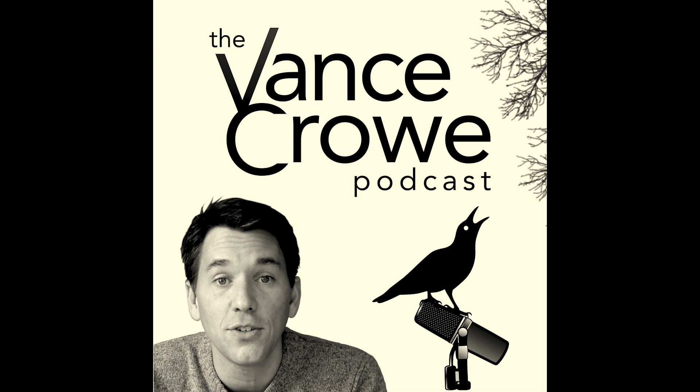Thanks for checking out this podcast short. If you liked this interview, make sure you hit like and subscribe and hit that bell so you always get notified. And if you're really interested in conversations like this, you may want to consider joining the Articulate Ventures Network. To find out more, go to network.articulate.ventures.